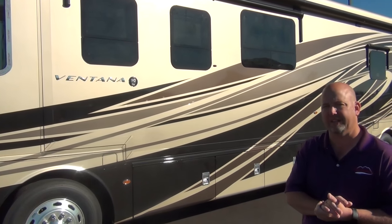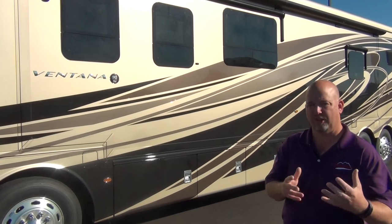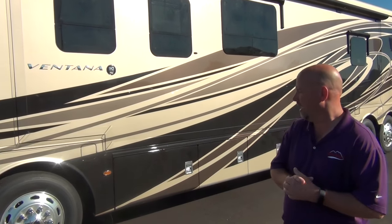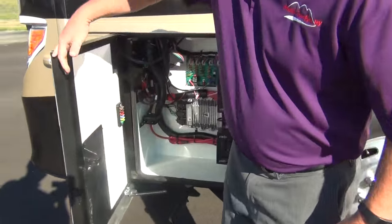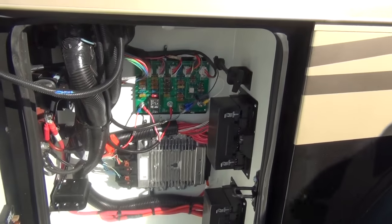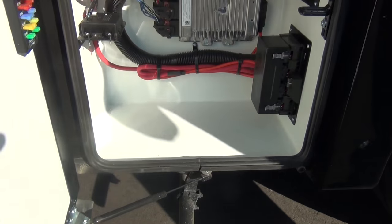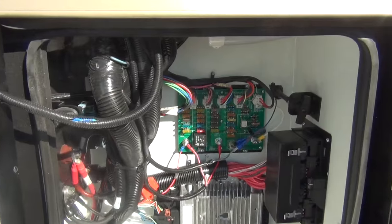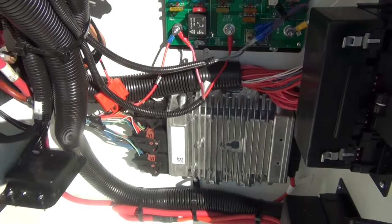We did change some things, especially on the interior — this is not just a cookie-cutter one. We changed some colors around; I think they're liking the leathers. Let's take a look at some compartments. In here we have your Freightliner fuse systems — these are chassis fuses and that type of thing.